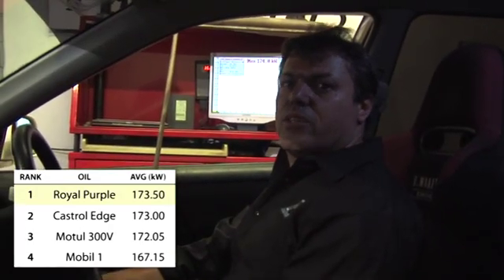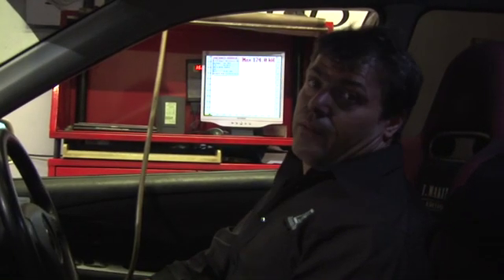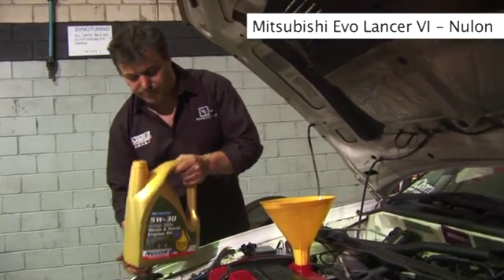That was the Royal Purple test, which got 174 kilowatts exactly on the dot at the four wheels. So I think it's pretty much the same as the Castrol Edge.